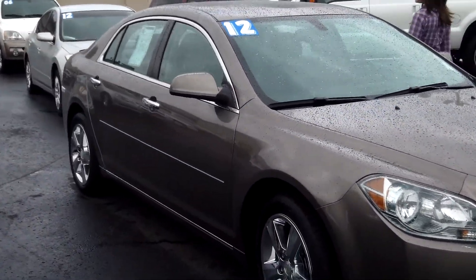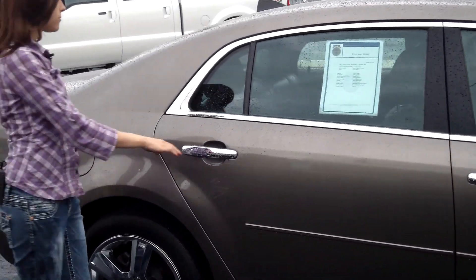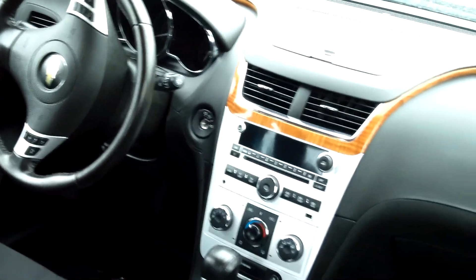This vehicle is in stellar condition. Tinted windows, satellite radio. Notice the flawless leather interior. It is a four-cylinder, 2.4 liters, automatic six-speed with tap shift.